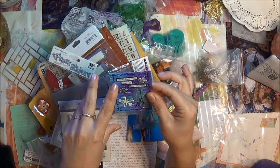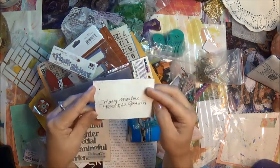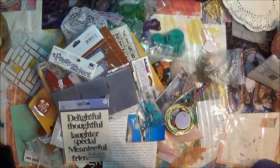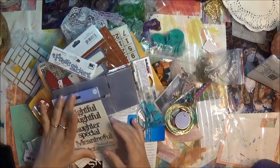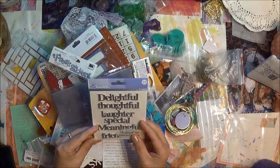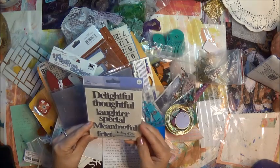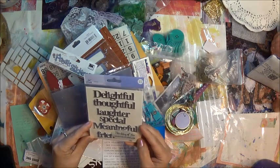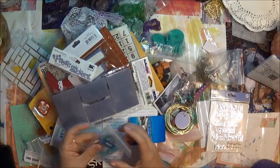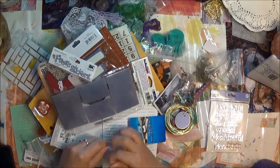Sometimes you have to take chances — this is true. I love that you signed it, thank you so very much — that goes in my box. There are adhesive die-cut metal words: delightful, thoughtful, laughter, special, meaningful, friendship, thinking of you — awesome! These are super cool. I'll use these in jewelry but they're amazing.